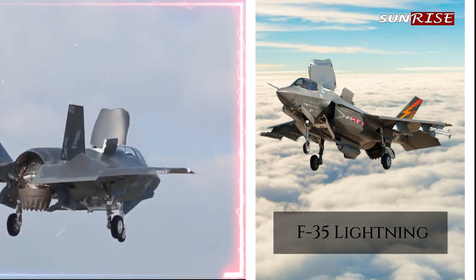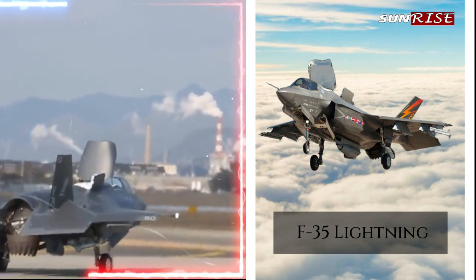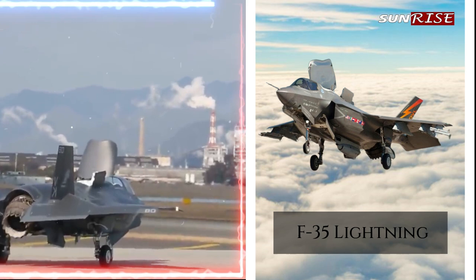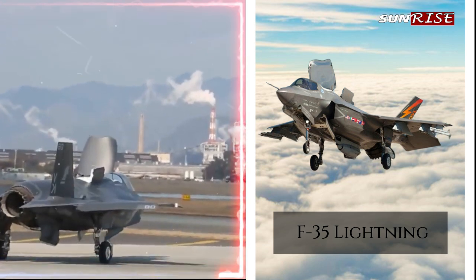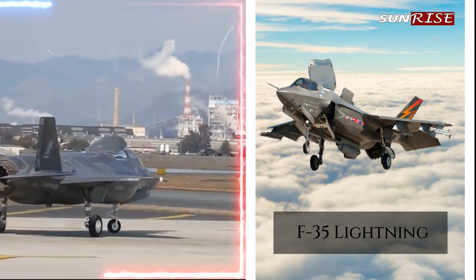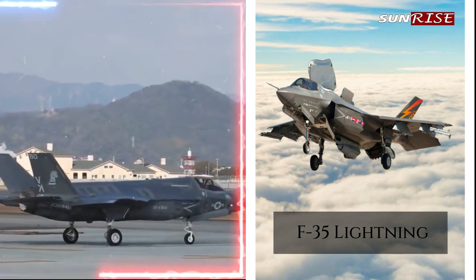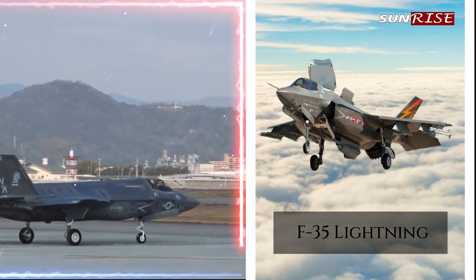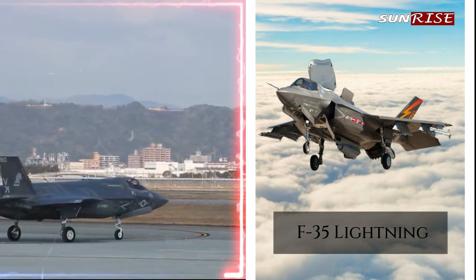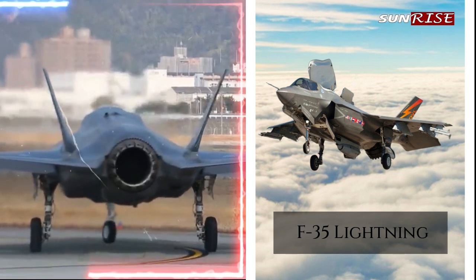Multi-role capability: the F-35 is designed to be a multi-role aircraft that can perform air-to-air, air-to-ground, and electronic warfare missions, making it a highly versatile platform. The F-35 has several advantages for electronic warfare operations, with integrated electronic warfare capabilities, advanced jamming and decoy systems, stealth technology, high speed and maneuverability, and multi-role capabilities. Its advanced capabilities make it a highly effective platform for electronic warfare missions, providing critical support for ground forces and other aircraft.